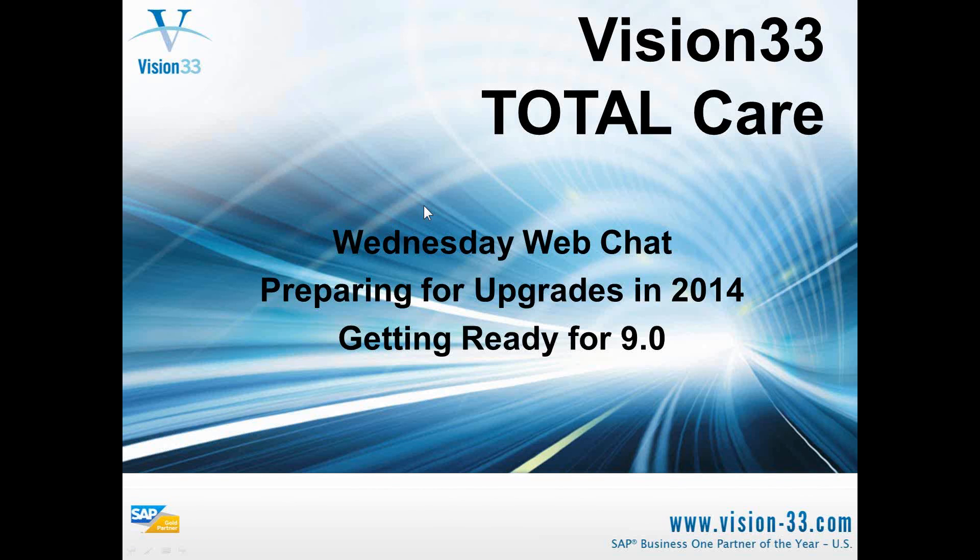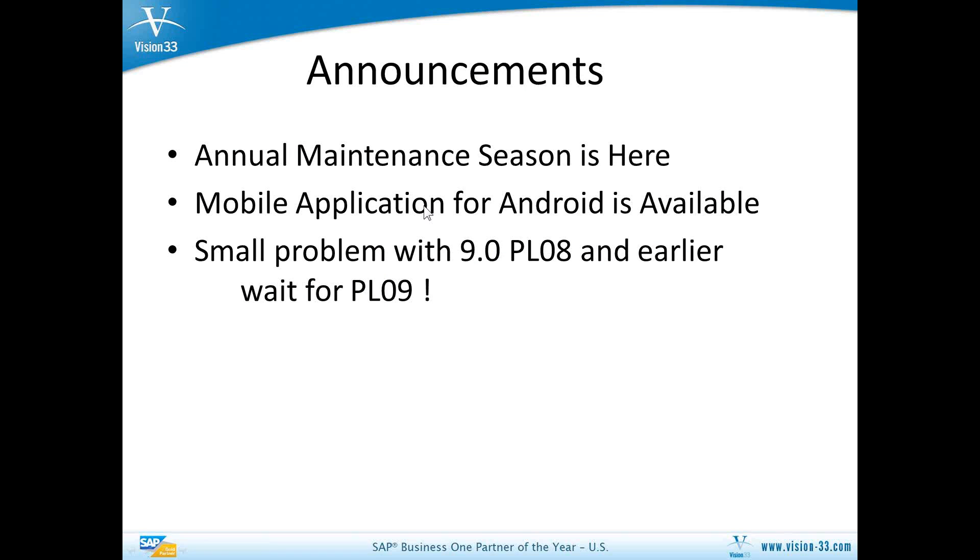First of all, just some general announcements for you. As you know, it is annual maintenance season. You probably have your invoice — please get that in and paid on time. If you have any questions or want to know the details behind it, please be in touch with us so that we can get you that.